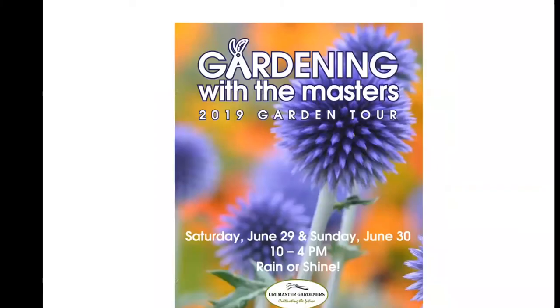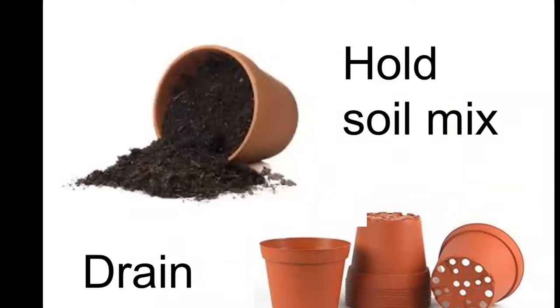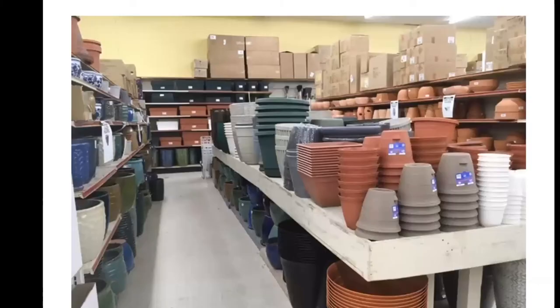Choosing a container: there are all kinds of options. A container really needs two things — it has to be able to hold soil or a soil mix, and it has to be able to drain. I made the mistake myself of buying a pot and forgetting to puncture the hole at the bottom. Sometimes you buy pots that can be used indoors or outdoors and you have to remember to puncture the drainage hole, otherwise you'll flood your container.